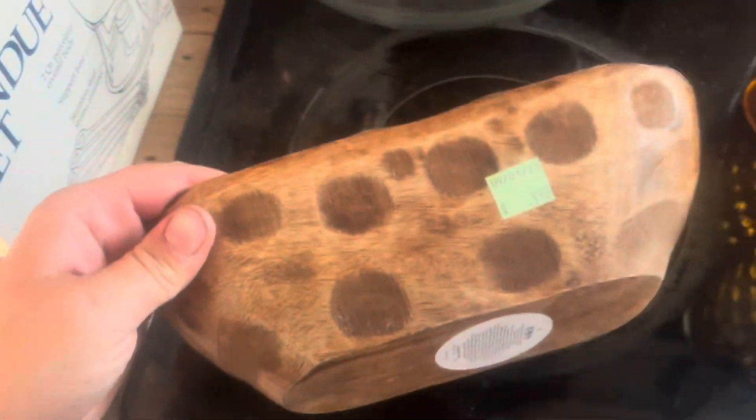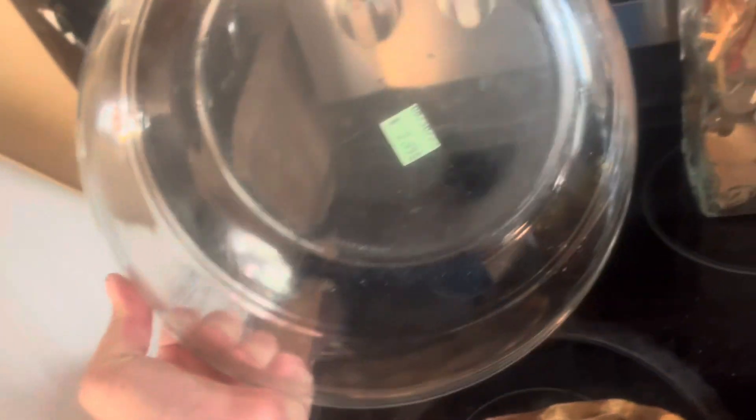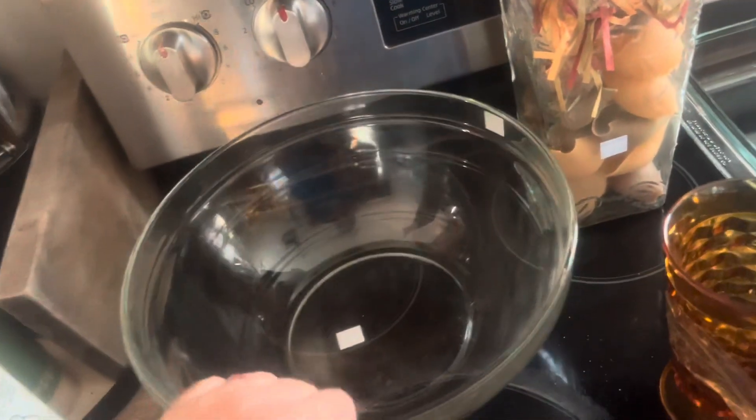This was $0.99 — I'm going to try to make my own candle out of this. This bowl was $2.99. It's a big bowl and I can use it for sourdough.